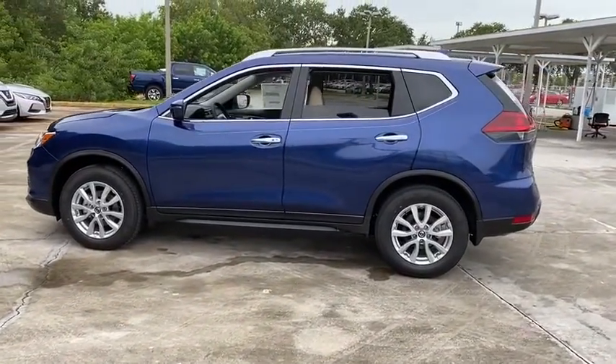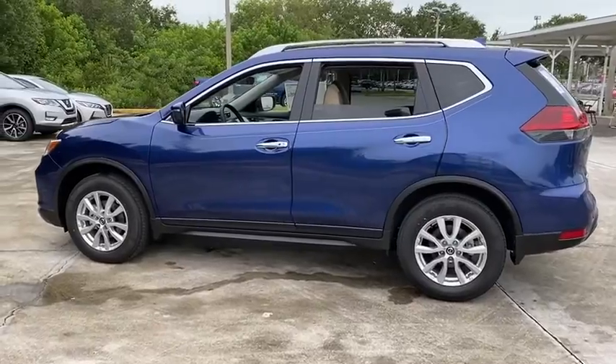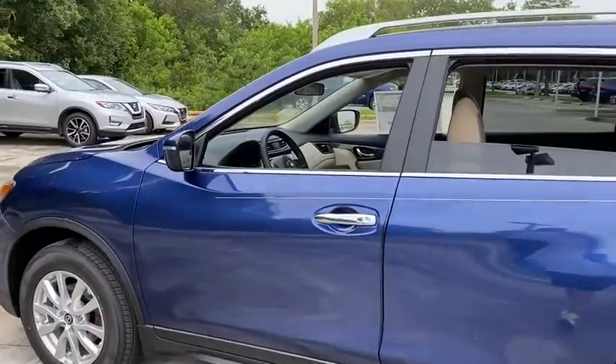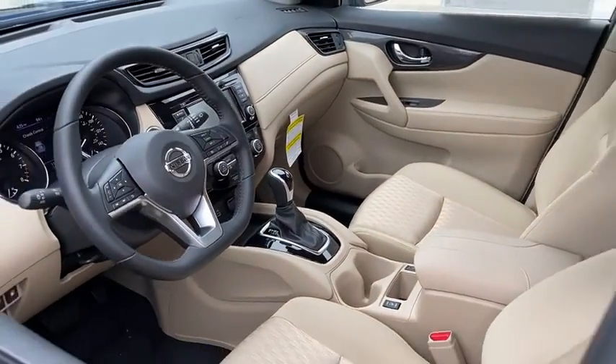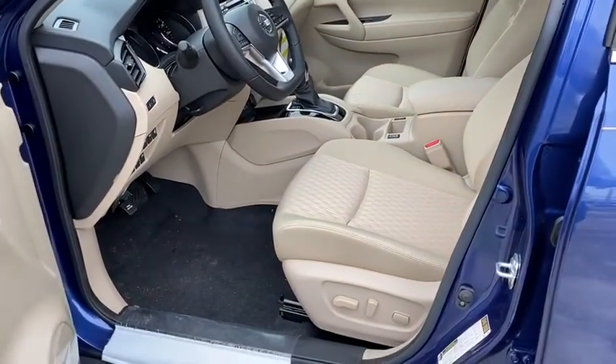Here are some of this vehicle's great options: backup camera, anti-lock braking system, power liftgate, steering wheel audio controls, keyless entry, lane departure warning, traction control, stability control, remote engine start, Bluetooth.